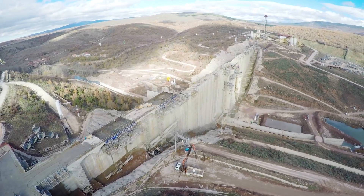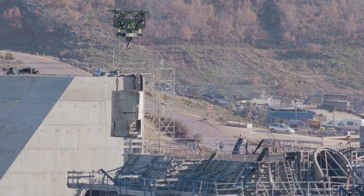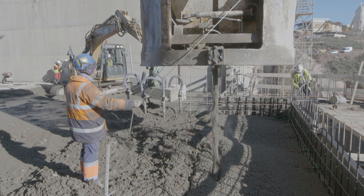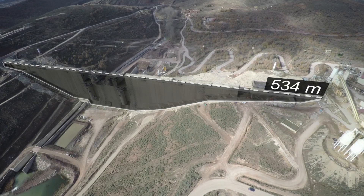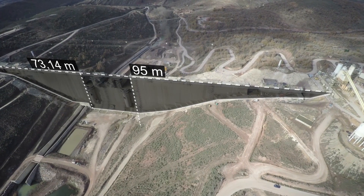In order to collect the water, a gravity plant dam with a straight plant and an approximate volume of 800,000 cubic metres of vibrated concrete is being built. It has a crowning length of 534 metres and is 73.14 metres above the riverbed.